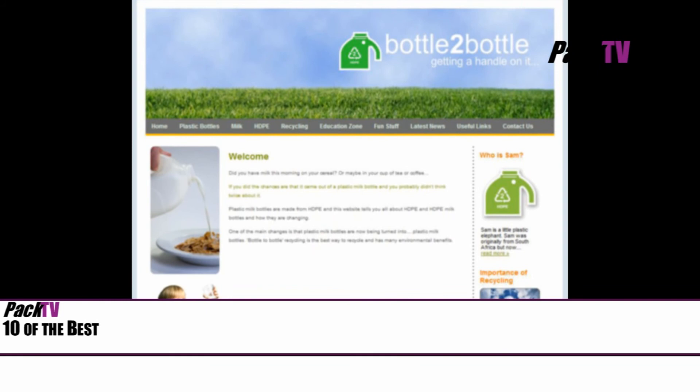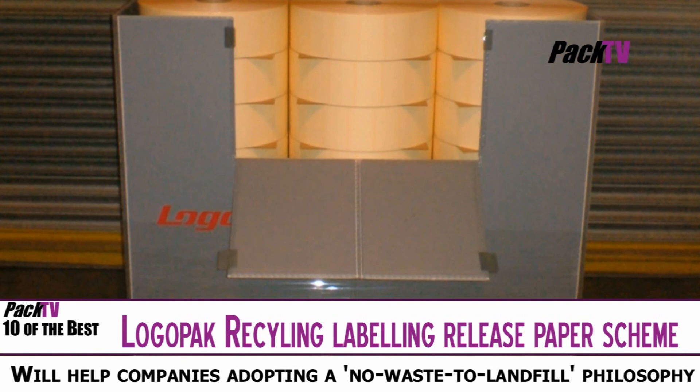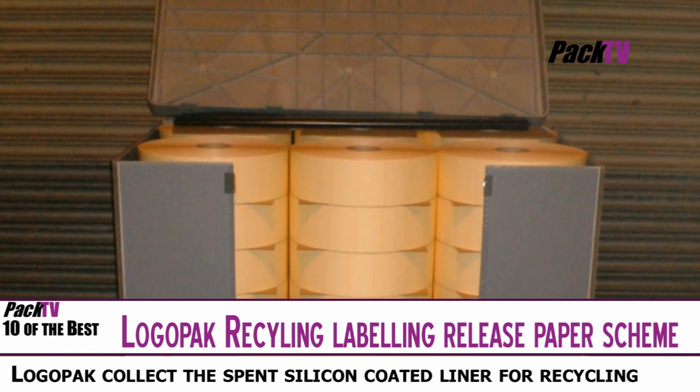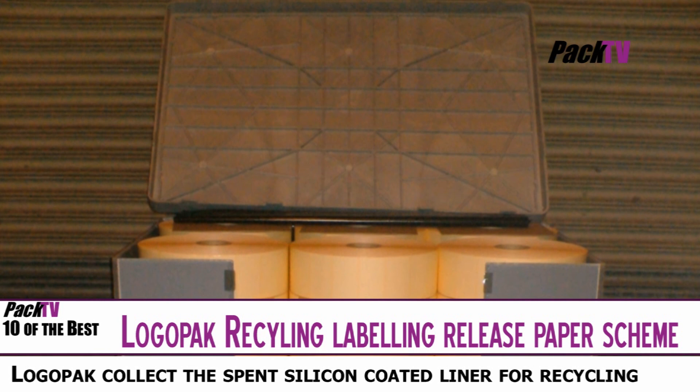A recycling scheme for the silicon coated glassine release liner used in pressure sensitive labels has been set up by print and apply machine specialist Logopack. Under the scheme, Logopack supplies reels of labels in collapsible pallets rather than corrugated cases, together with empty pallets ready for assembly to receive the spent release liner. Pallets are then collected by Logopack as part of its label delivery service and the waste shipped in bulk to a new specialist processor in Holland, where the silicon is removed and the paper is made ready for recycling.